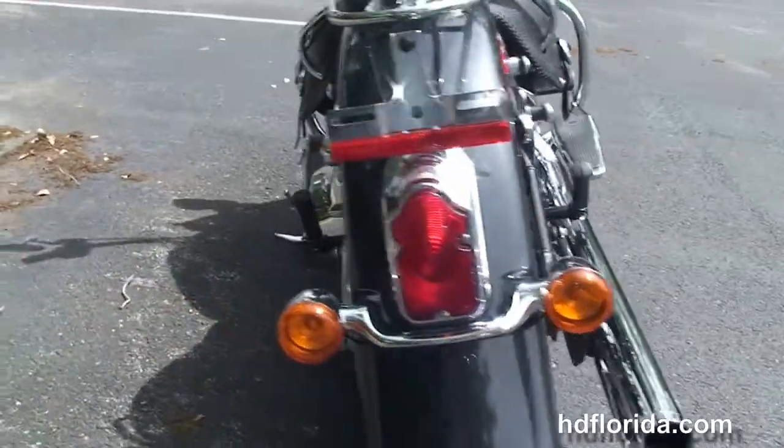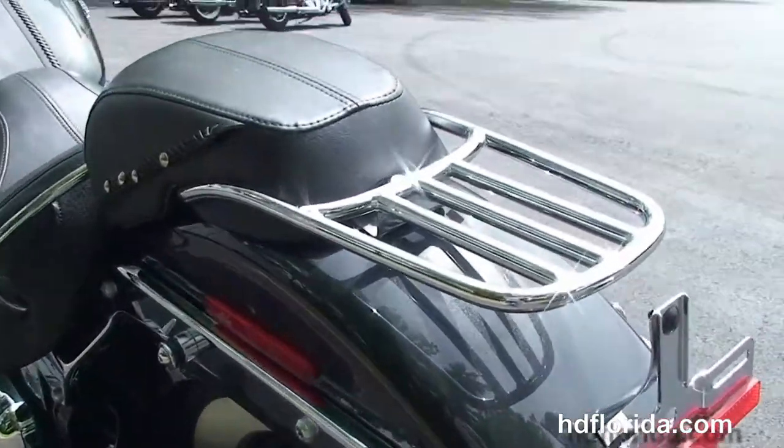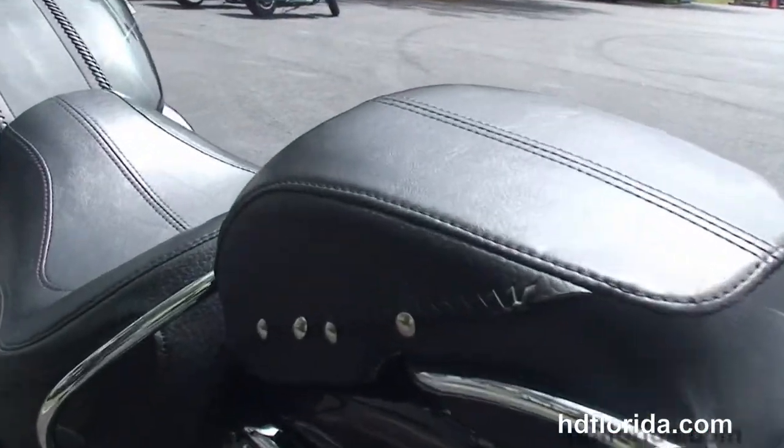Custom full size rider floorboards, stage 1 fuel mapping, high flow air cleaner, and advanced Heinz long shot exhaust.